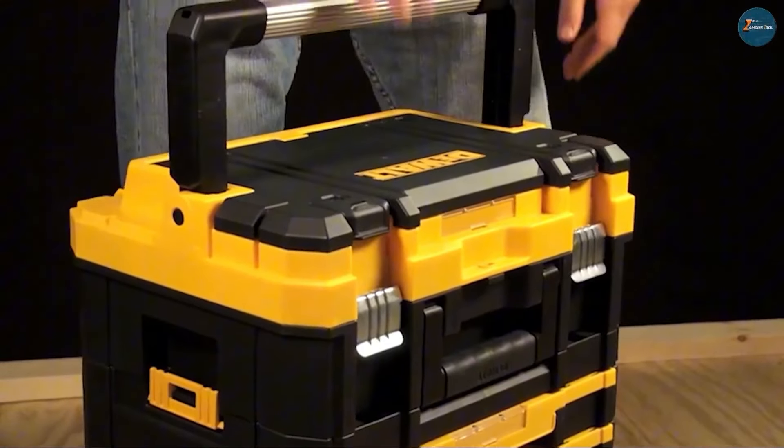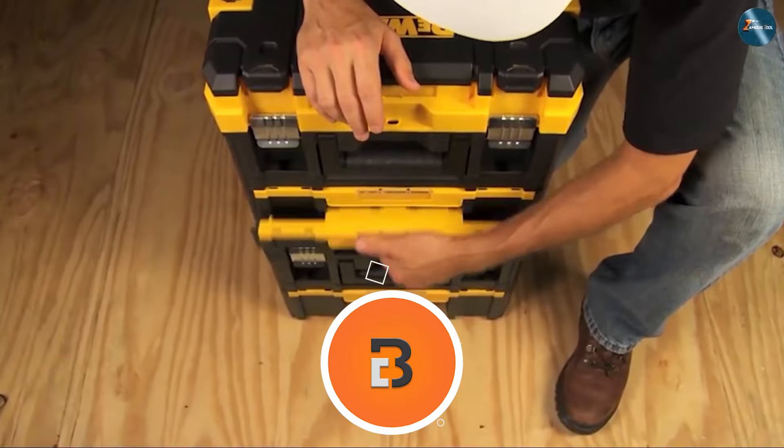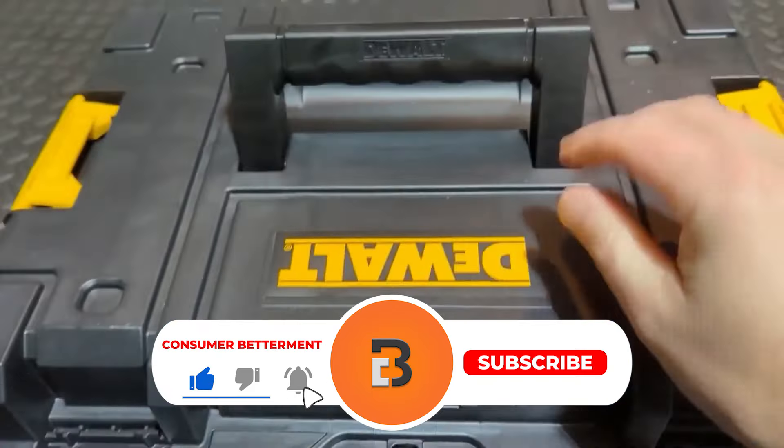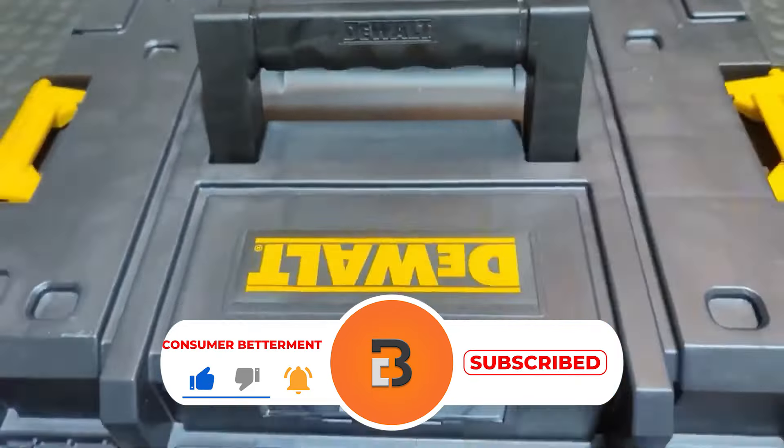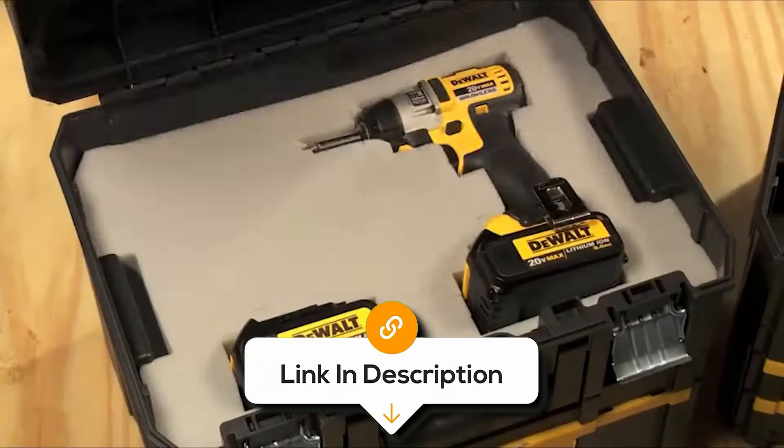And there you have it. We hope this selection simplifies your decision-making process and makes your quest for the perfect portable toolbox much easier. If you found this video valuable, we would love it if you hit that subscribe button. And be sure to check out the description for the links to find the latest pricing on all the products mentioned. Until next time.